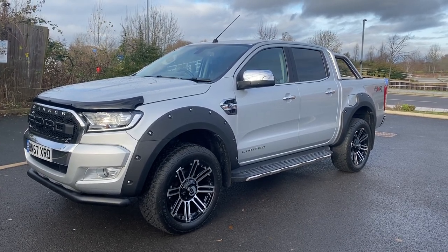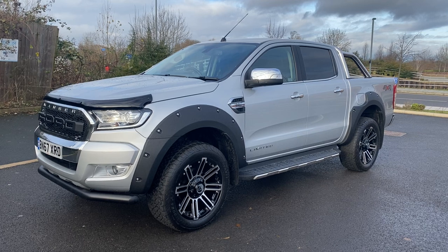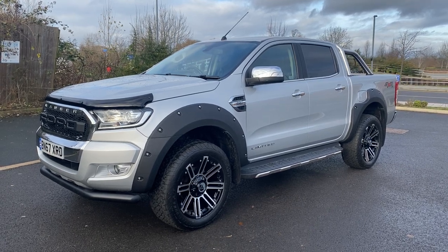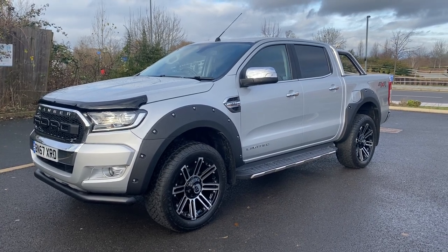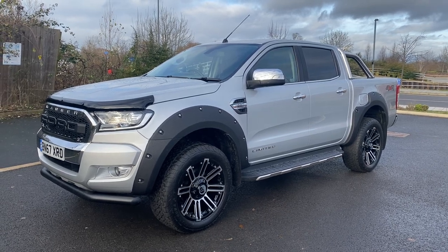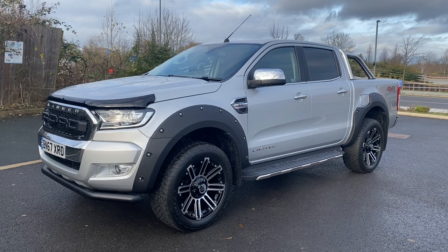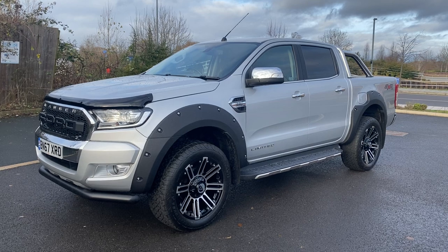As you can see, you've got the wide arch kit on it. It has brand new Wolf Race Amazon black and polished alloy wheels with Devante Territora all-terrain tyres fitted, so those are all brand new. You have a Raptor-style front grille on it, a front spoiler bar, and the front bonnet guard on it as well. We've also put an additional rear tint on the back end.